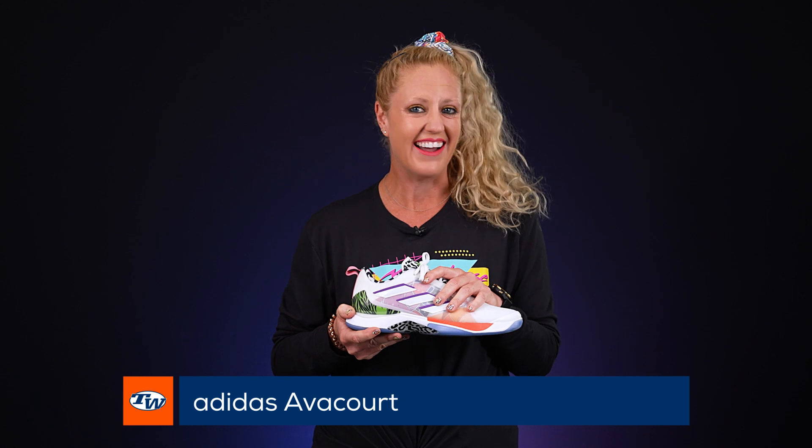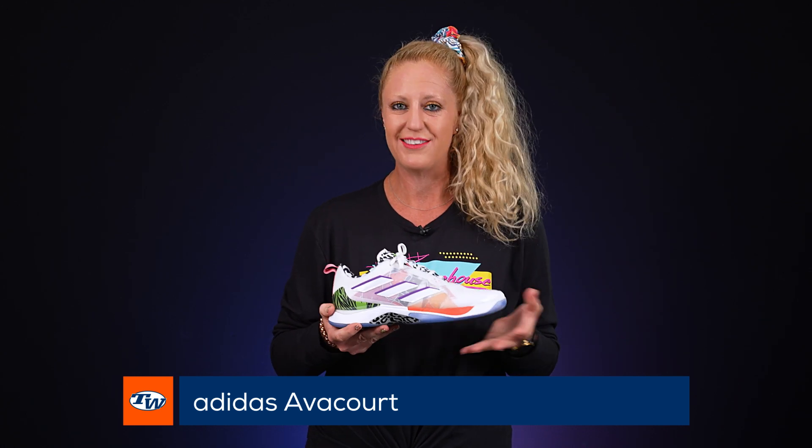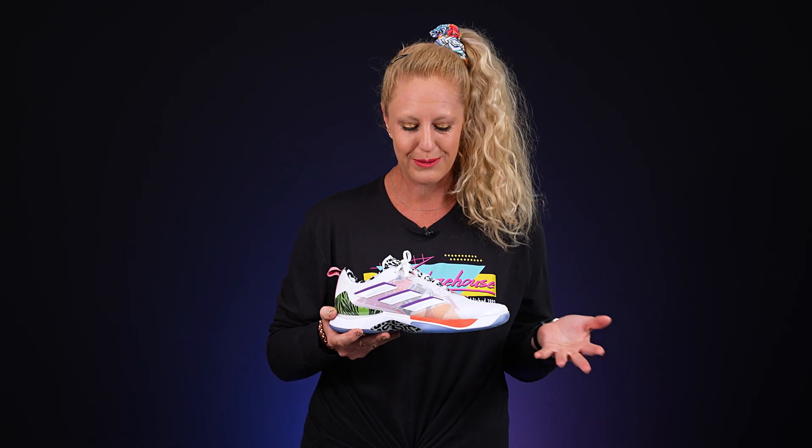Hey, it's Michelle from Tennis Warehouse and my pick for favorite shoe is the Adidas Avacourt. Obviously I'm attracted to the styling of this shoe — this one in particular is the Richmond NC and it's awesome. But if this is a little too bright for you, this shoe takes color really well and there are tons of options on our website. Why I love it so much is because it's super comfortable, it fits really well, and it's a durable option.